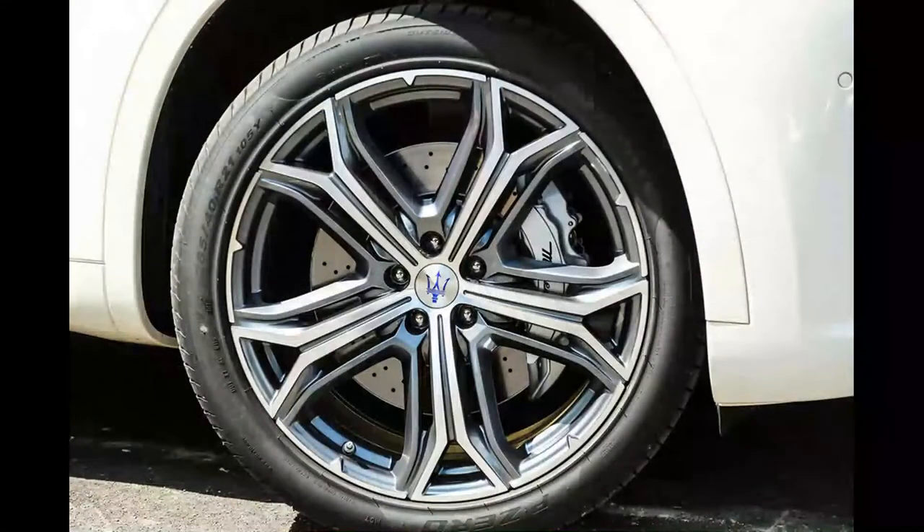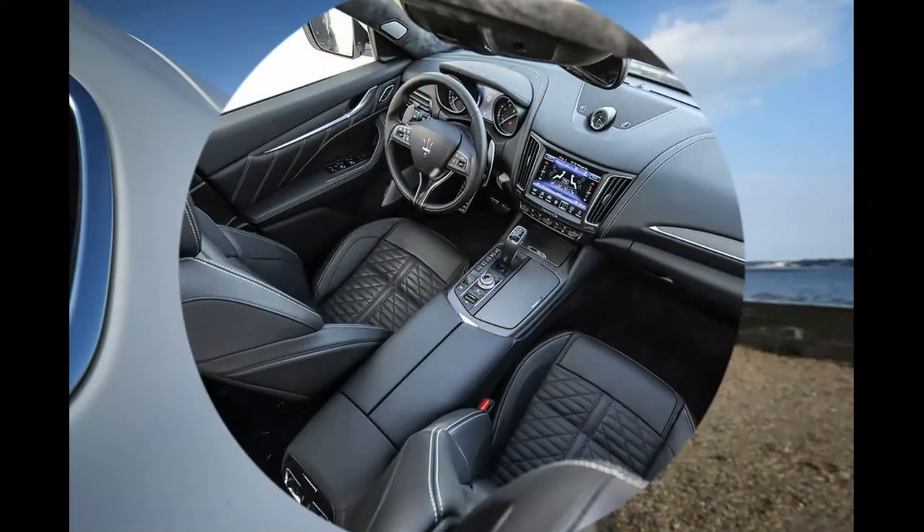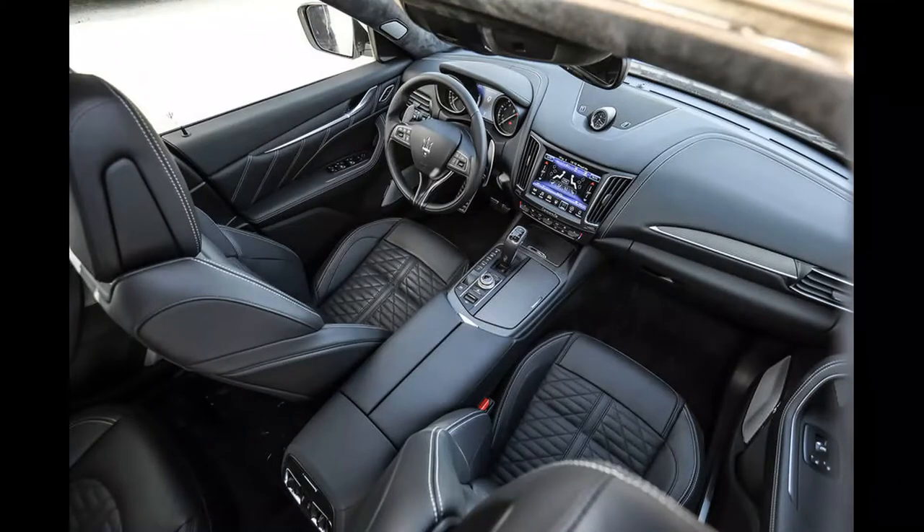The good news is that the revamped 2019 model year Levante lineup includes new GTS and Trofeo versions featuring that Ferrari unit, tuned to produce 542 bhp and 582 bhp respectively.